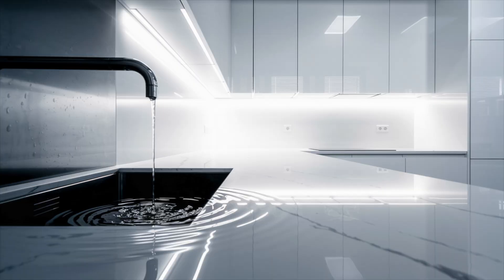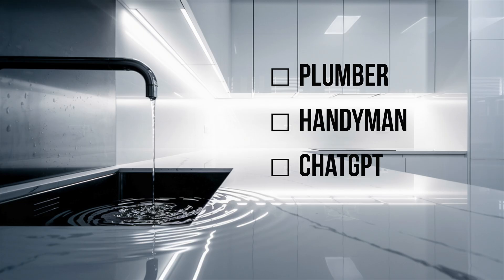Quick question for you. If your sink is leaking, do you A, call a plumber, B, call a handyman, C, ask ChatGPT and probably get your house flooded? Well, jokes aside, this is exactly how AI works.